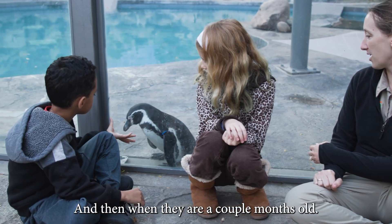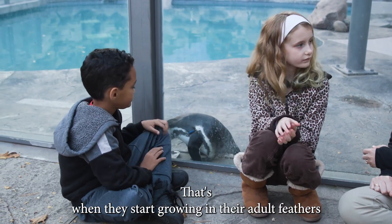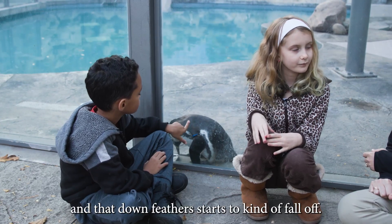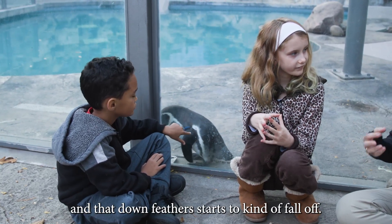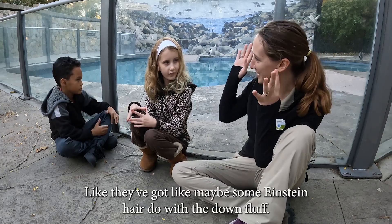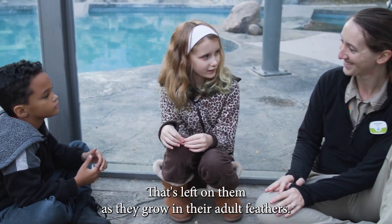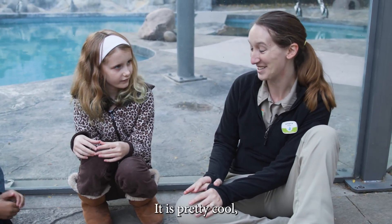When they are a couple months old, that's when they start growing in their adult feathers and the down feather starts to kind of fall off. Then they look really kind of funny for a while — like they've got an Einstein hairdo with the down fluff that's left on them as they grow in their adult feathers. Wow, that's cool! It is pretty cool.